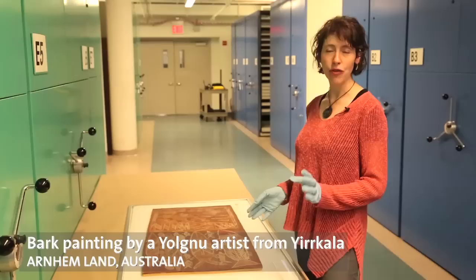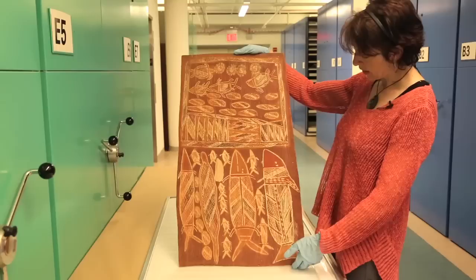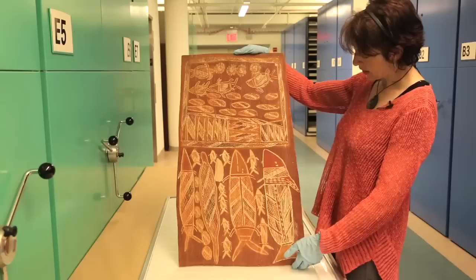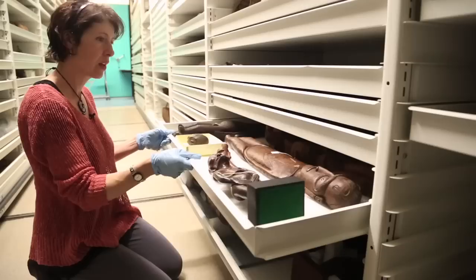What we have here is a bark painting from Yircala from Arnhem Land, the northern part of Australia. This is something that was painted to convey ancestral stories, to tell about connections to the land. It was painted by Guguba from the Galbu Marder language group. It's painted on a piece of bark which has been flattened, and he used the natural ochres and white clay of the region, as well as some charcoal for the black accents.